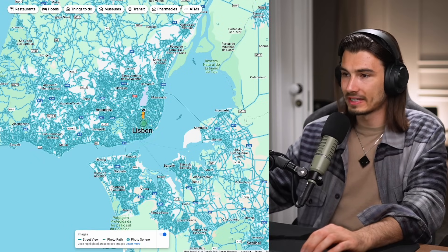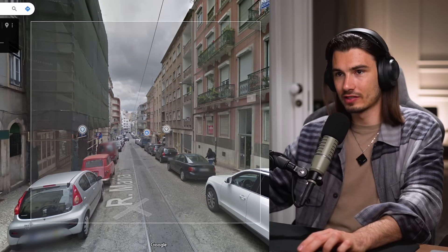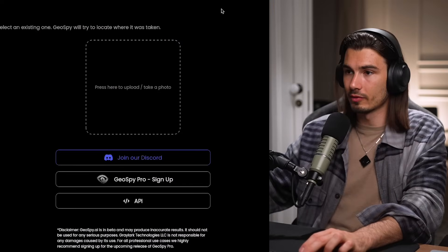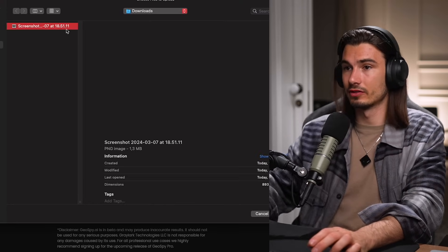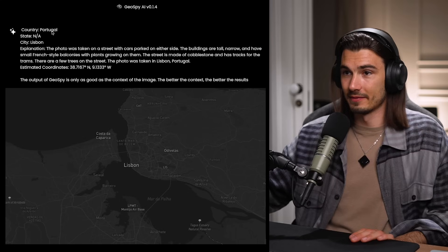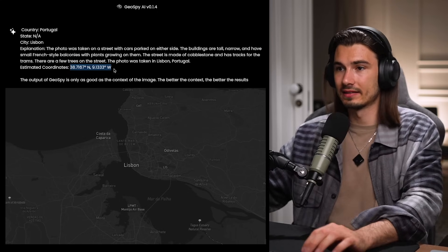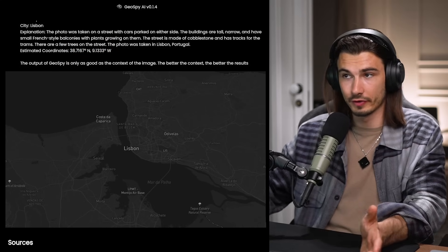If I head over to Google Maps and go into Street View, I'm just going to screenshot a random part. If you're not a GeoGuessr pro, I don't think you could tell that this is a specific city. All I'm going to do is upload this — this tool is free right now, so you can try it on any image on your phone. And there you go: Country — Portugal. City — Lisbon. Estimated coordinates. These just identify the city, not the exact location that is supposed to come in the pro version.